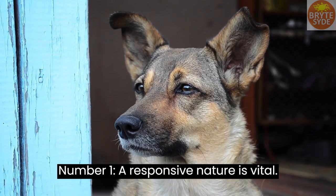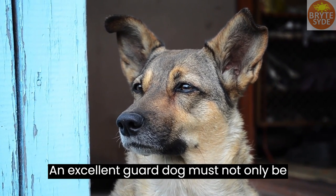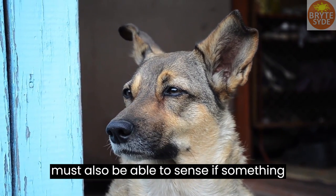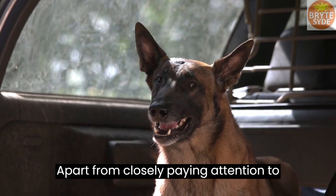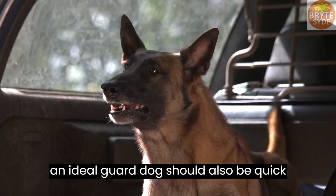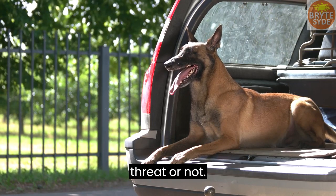Number 1: A responsive nature is vital. An excellent guard dog must not only be very familiar with its environment, but must also be able to sense if something is wrong almost immediately. Apart from closely paying attention to everything that is happening around it, an ideal guard dog should also be quick to react and perceive if it is under any threat or not.